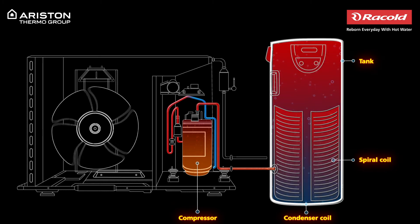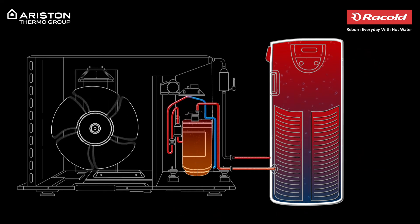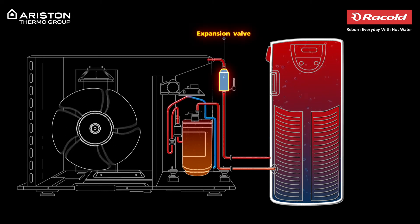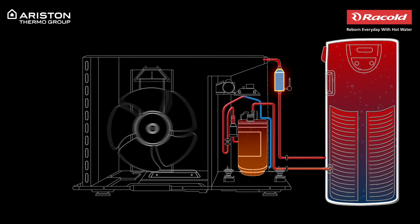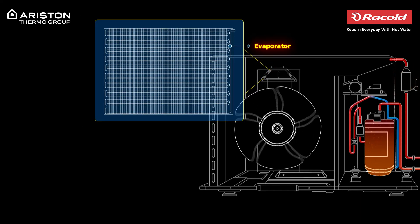As the gas flows through the coil it comes in indirect contact with the cold water stored in the tank. The gaseous refrigerant then loses its heat as it transfers it to the cold water and returns to its liquid state. The liquid state refrigerant moves through the expansion valve where it expands and becomes a low temperature, low pressure refrigerant. This refrigerant again moves through the evaporator where it sucks thermal energy from the surrounding air.